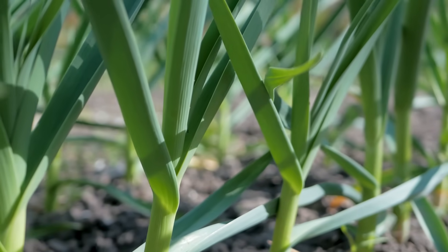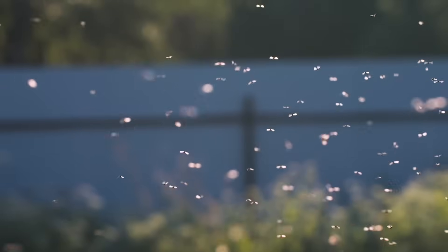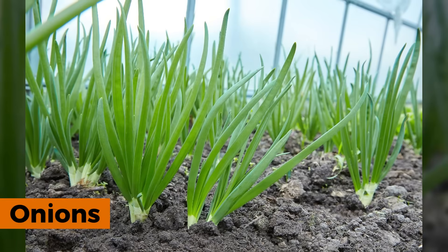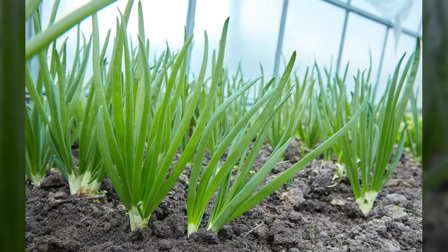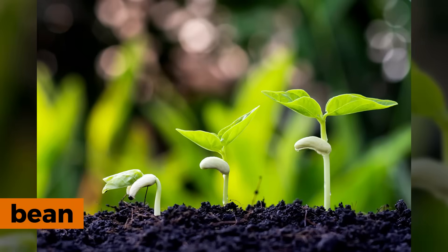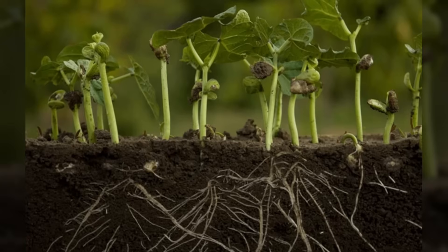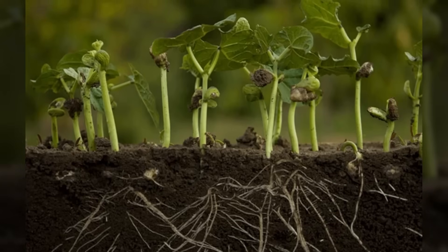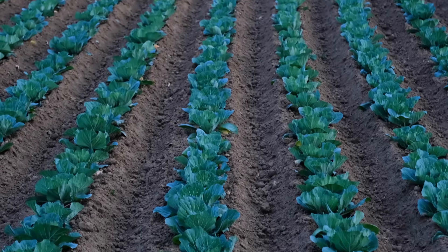Onions released strong sulfur compounds that completely masked carrot smells, confusing the flies and sending them away to easier targets. Bean partnerships solved soil fertility issues: beans worked with special bacteria in their roots to capture nitrogen from the air and store it in the soil, which heavy-feeding plants like cabbages could then use to fuel their rapid growth.